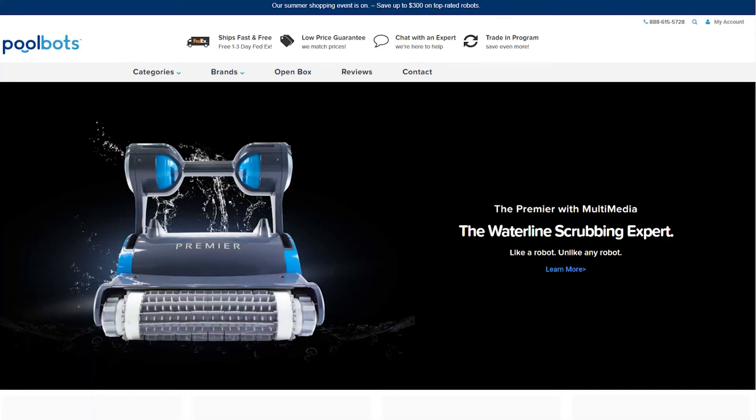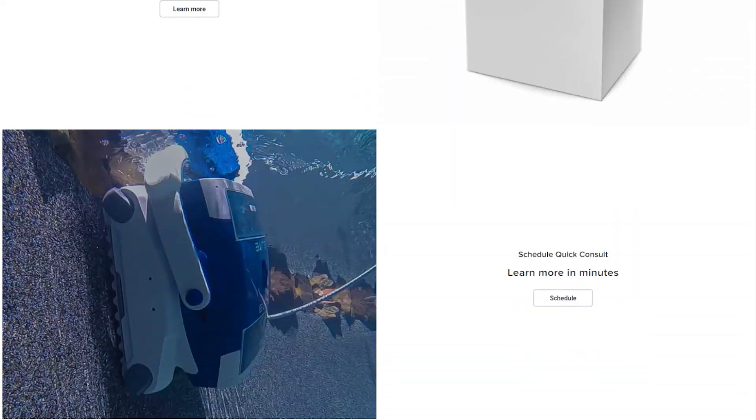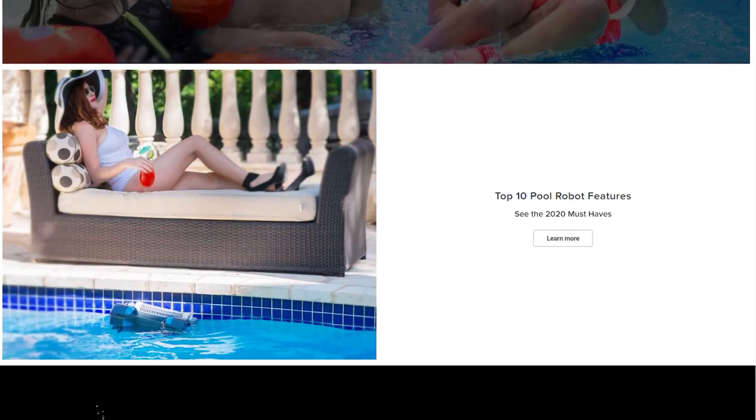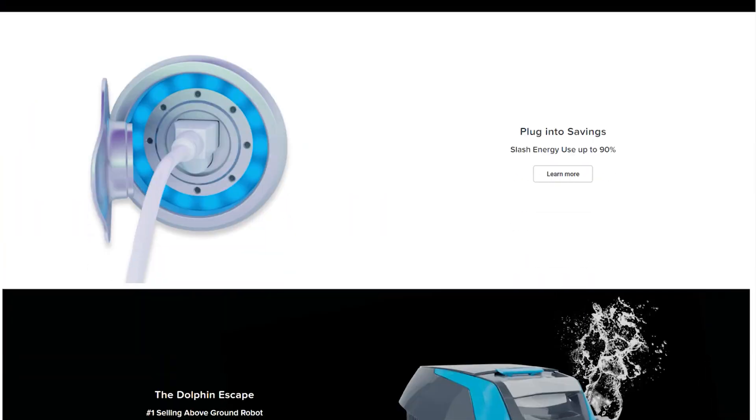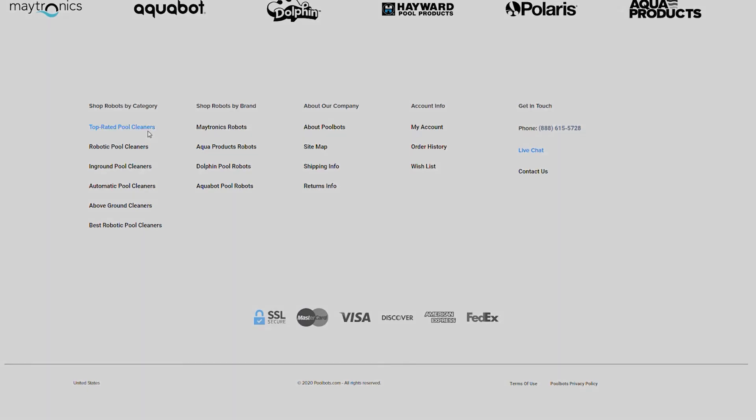As always, you can read real reviews and learn more about dozens of other robotic pool cleaners at PoolBots.com. Visit our website and YouTube to find the best deals, tips, and tricks for pool ownership and special buys that will help you enjoy your pool to its full potential.